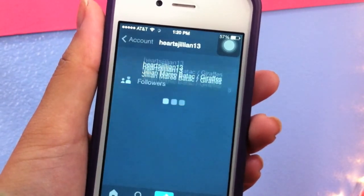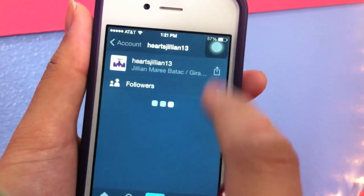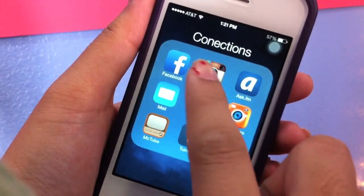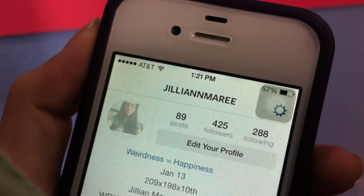I'm gonna click Tumblr so you guys can see my username — it's Heart Julian13. I only have 8 followers so you guys should follow me. My Instagram username is also up there, so you guys can follow me there too.